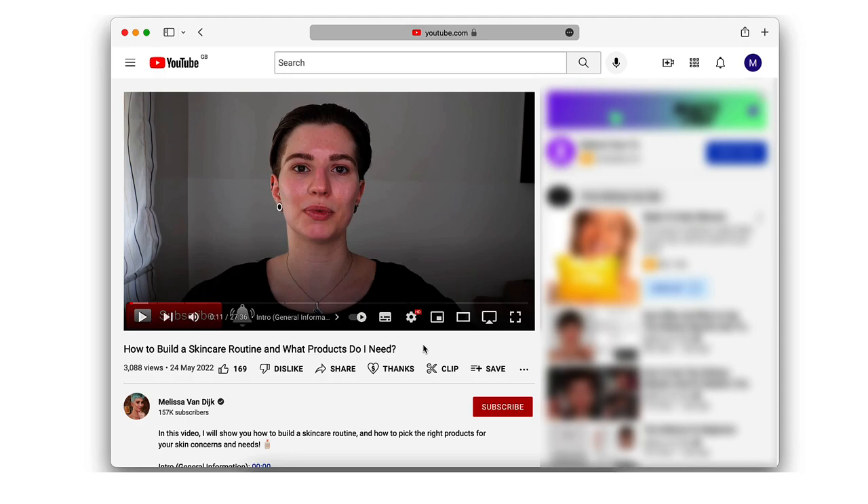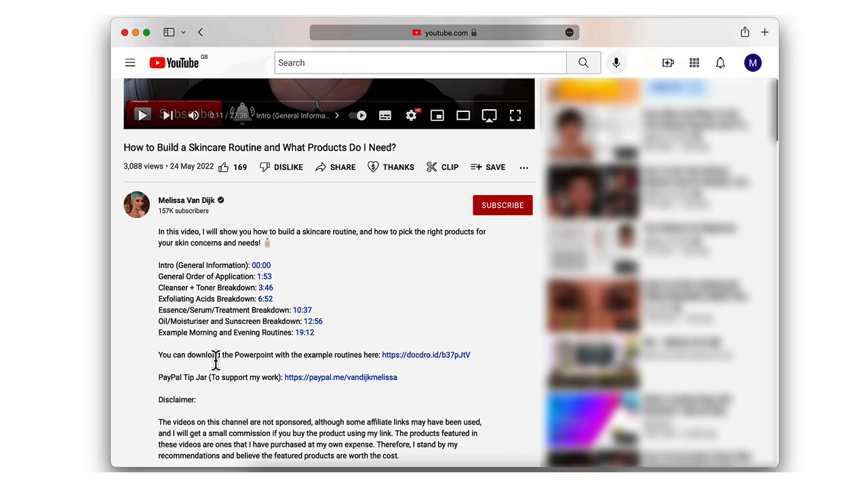Hi, my name is Melissa van Dijk and in this video I want to share with you a sunscreen guide that I've prepared in a PowerPoint. I'll quickly go over the different topics: when it's the best time to wear sunscreen, understanding sunscreen labels, whether you need sunscreen indoors, and application — on its own, with skincare products, and how to properly remove it. This video is purely informational. If you find the PowerPoint slides helpful, you'll find the link in the description box below to save to your device.